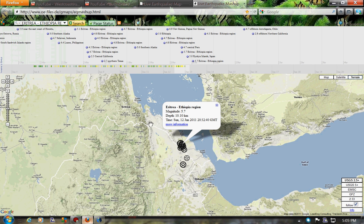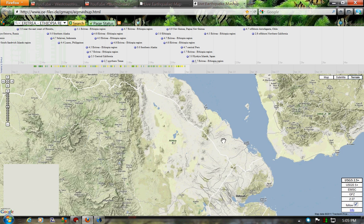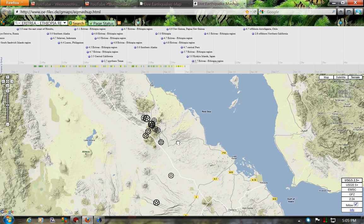Here is a little mashup from Earthquake Mashup. Kind of spread it out a little bit, zoom in, kind of let you see what's around there.